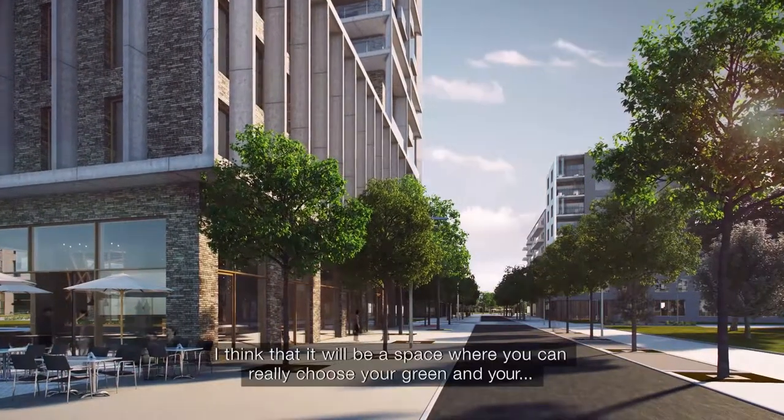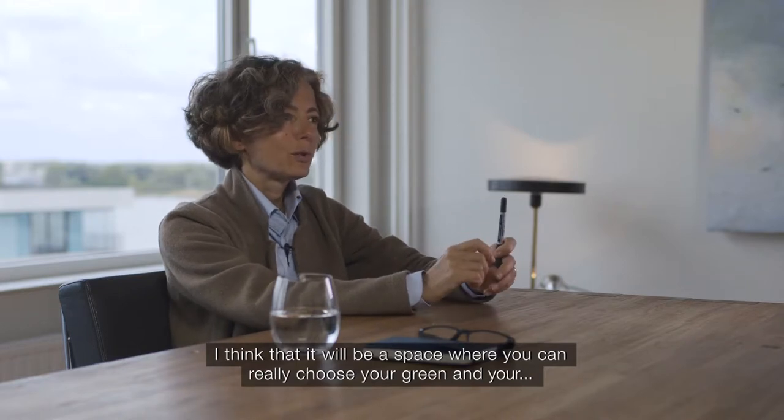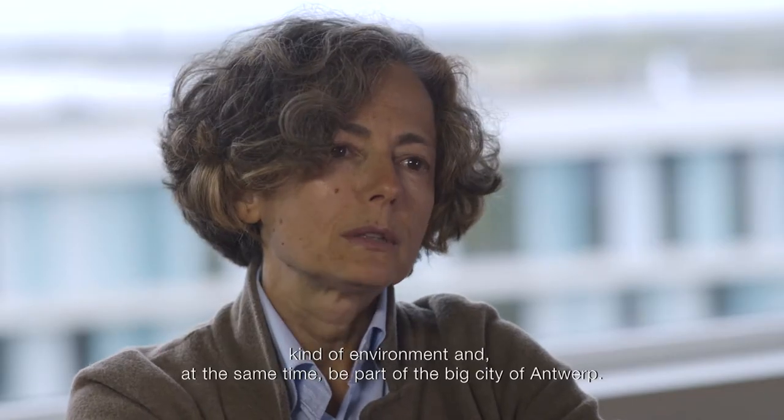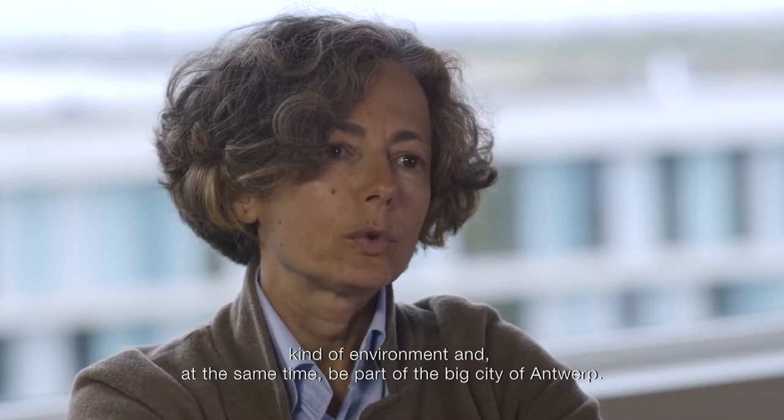I think it will be a space where you can really choose your grain and your kind of environment, and at the same time being part of the big city of Antwerp.